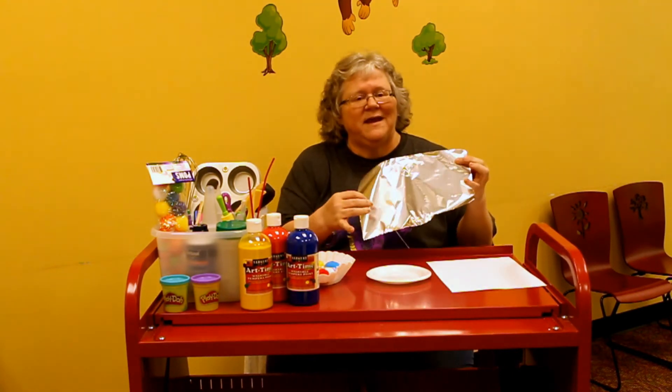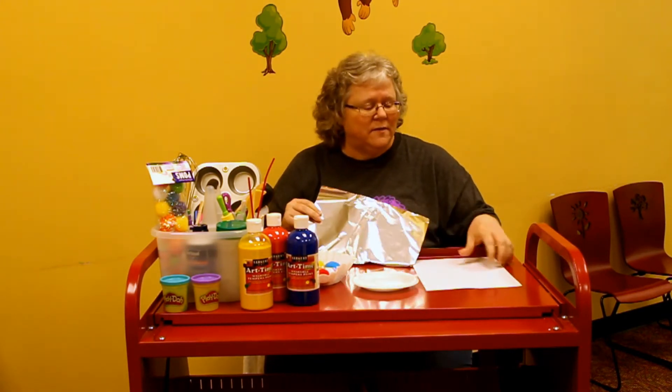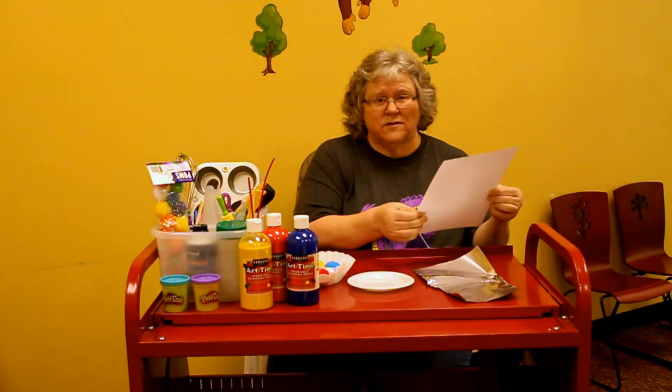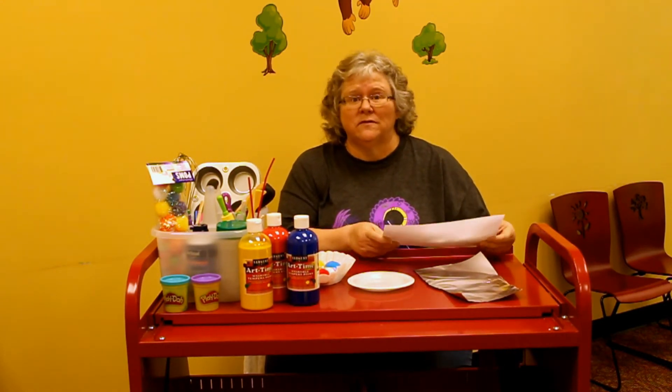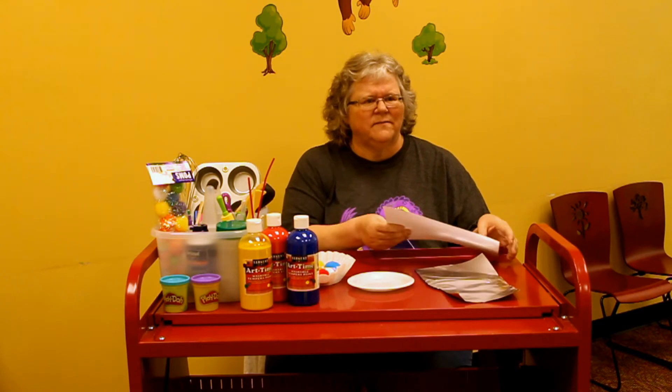It's fun for them to explore with mixing paints. It's fun painting on different things. Like this is aluminum foil. This is a heavier index cardstock type paper, and a lot of times we'll paint on that because it's thicker. The regular paper that we put through our computer printers isn't heavy, so it'll soak in the paint and it's just kind of messy.